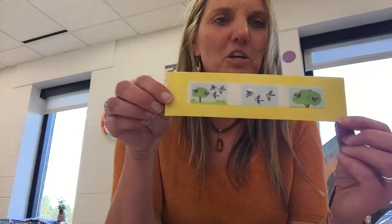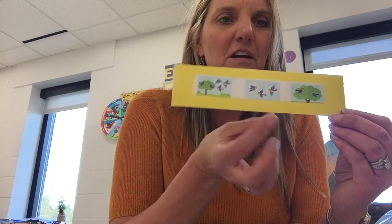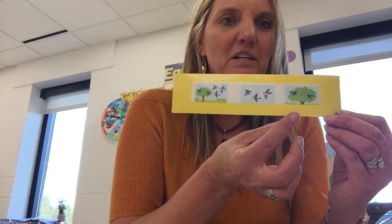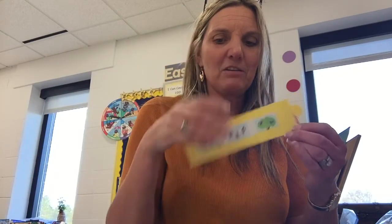Here is one more — they really liked this one. There were five birds. Three left for winter. Now there are two. Did it get bigger or smaller? It got smaller. Five and three left, now there's two.